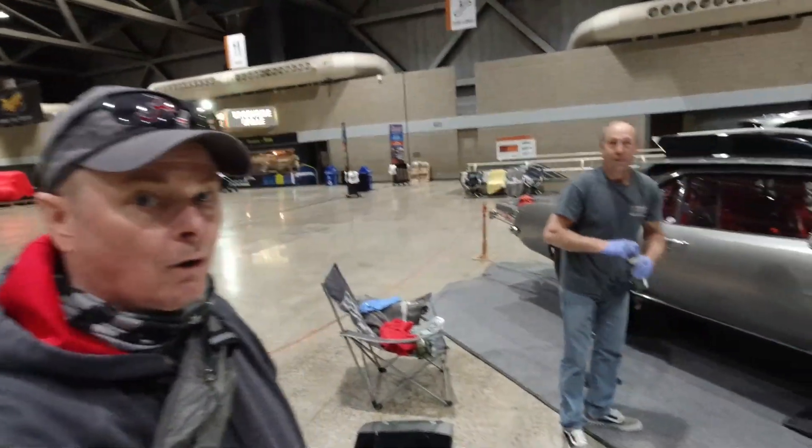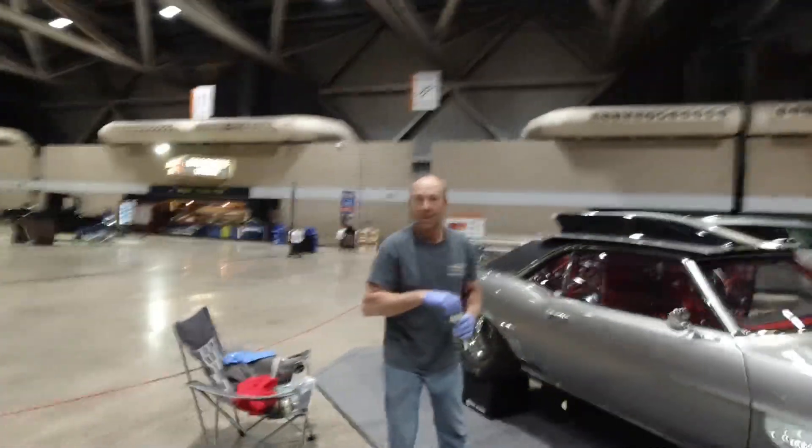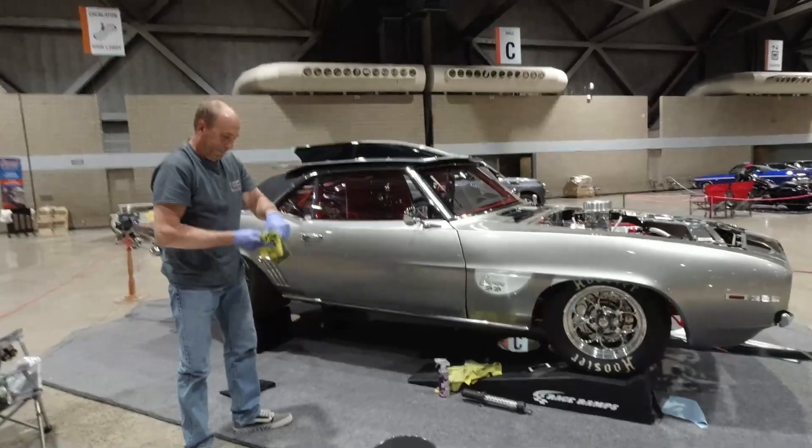Now here's an example of a car that is dragged on a regular basis. He's in here cleaning it up, getting it ready for the show. Looks good.